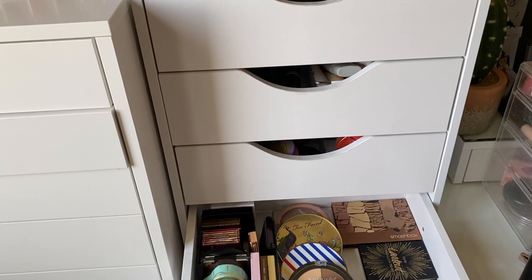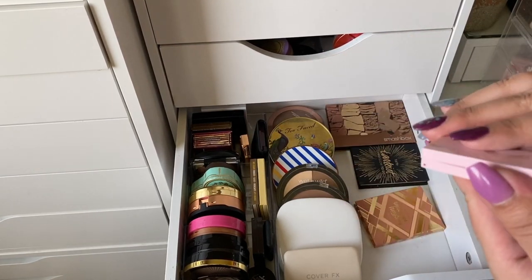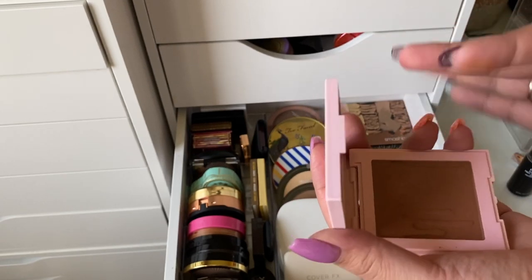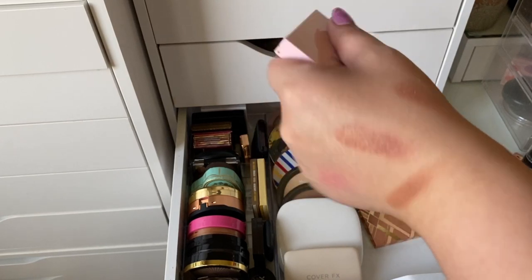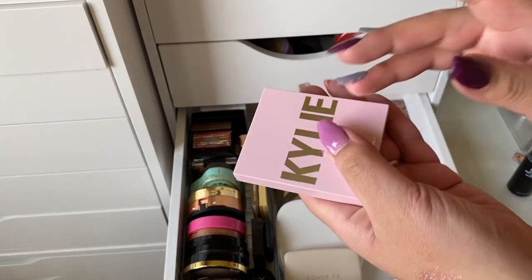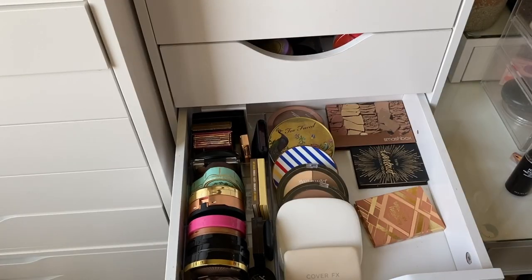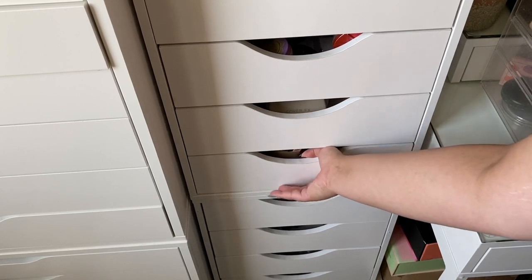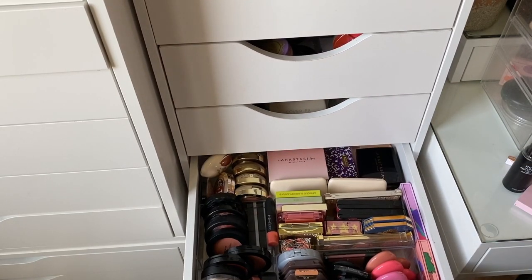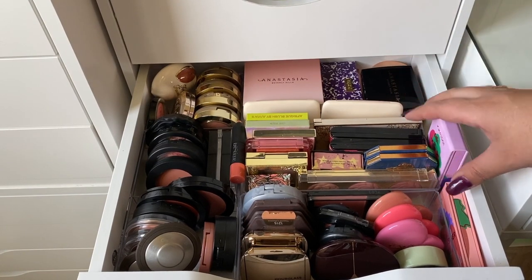For bronzer I'm taking this Kylie one in Tanned and Gorgeous — my friend Jasmine gave it to me for my birthday. It leans a bit reddish-toned, which is actually perfect for summertime since it gives a sun-kissed look. I also have my Physician's Formula Butter Bronzer in my project pan so I can switch between the two.